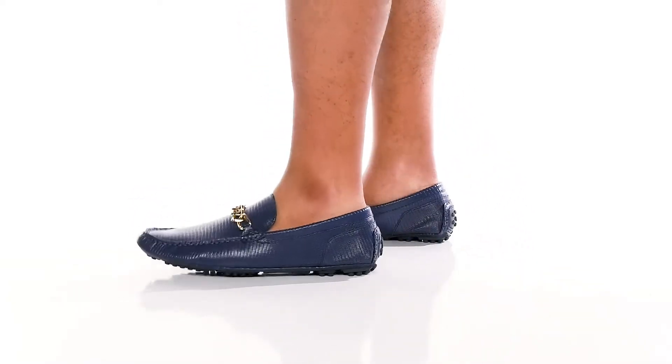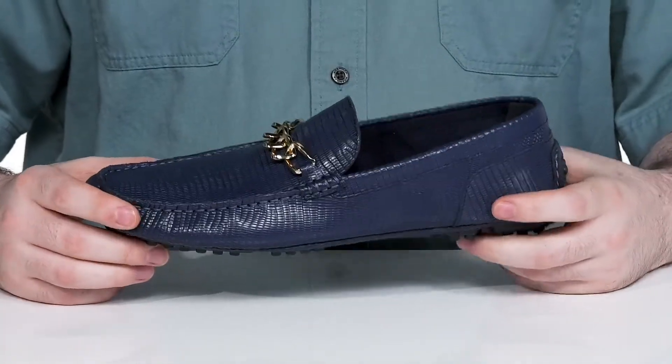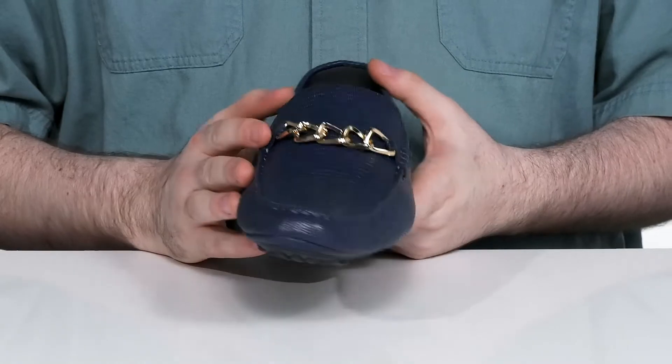Show off your sophisticated side in this suave loafer from Aldo. This clog loafer uses a reptile skin textured leather upper. It's very clean with a blue color, giving it extra detail with mock toe stitch detailing across the front.